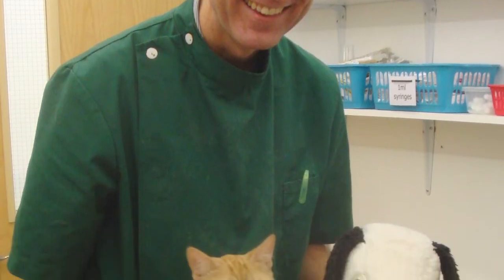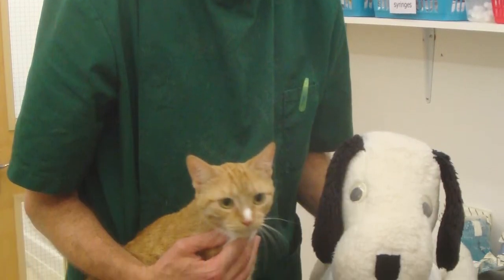My name is Andrew Nice and I'm a veterinary professor of animal welfare. Before I was recruited into academia, I practiced small animal veterinary medicine in the United Kingdom for most of a decade.